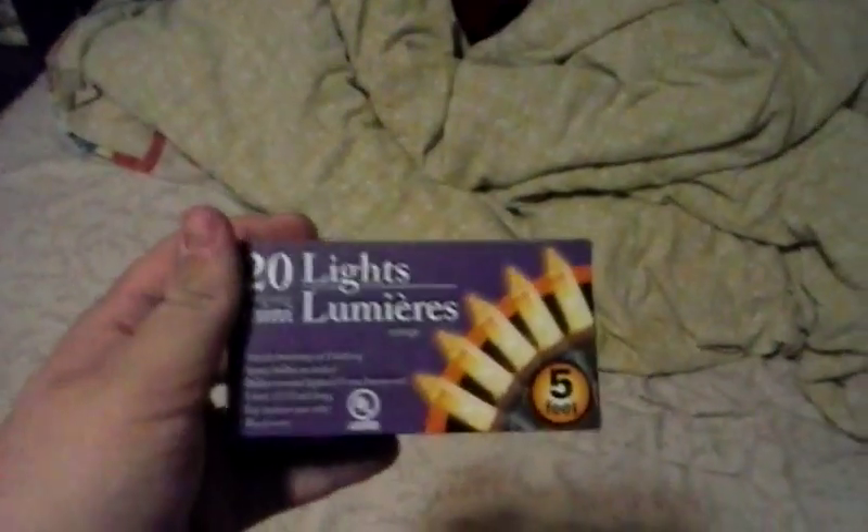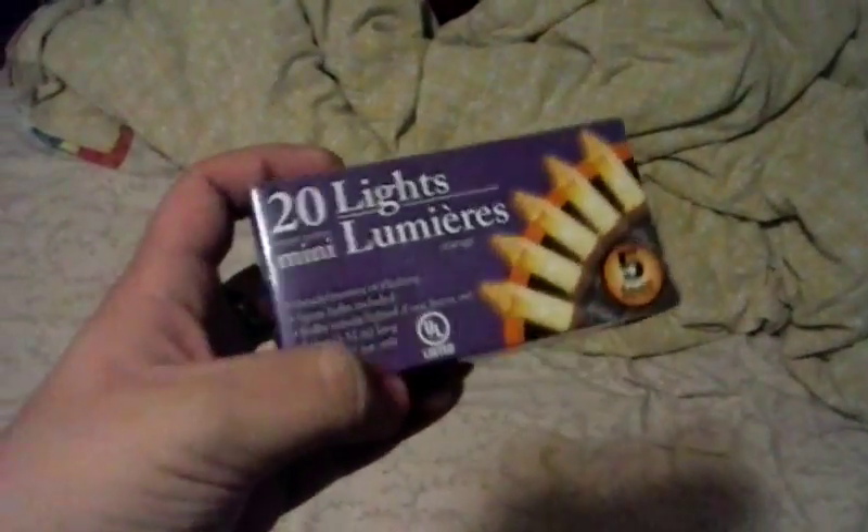First thing I've got, as you can see, is these Christmas lights. There are 20 of them. These are for Christmas. There were actually two left so I just grabbed one, so there's another one left.